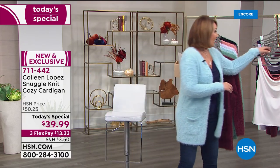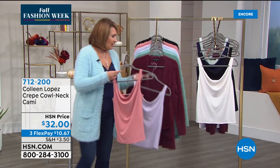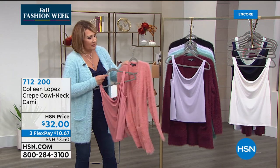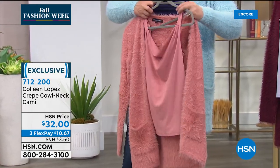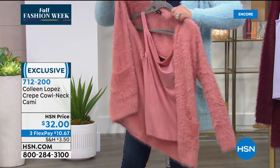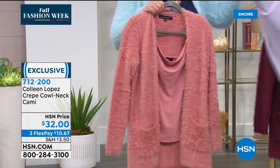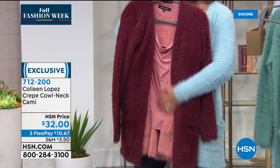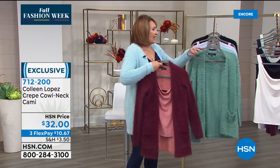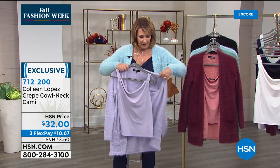We do have coordinating tanks — some are dyed to match, some are coordinating in color. If you like matchy-matchy, here's the Antique Rose paired with the Antique Rose cardigan — it's a crepe knit. It's beautiful and obviously dyed to match perfectly. It has a beautiful cowl and gorgeous neckline — very classy and sexy. And I also love the rose tank with the wine — these look super pretty together too.